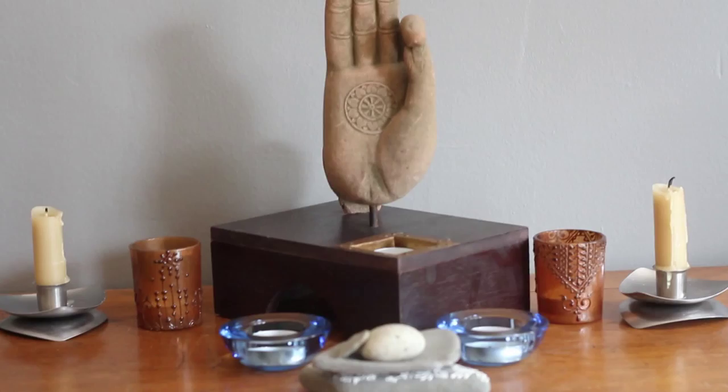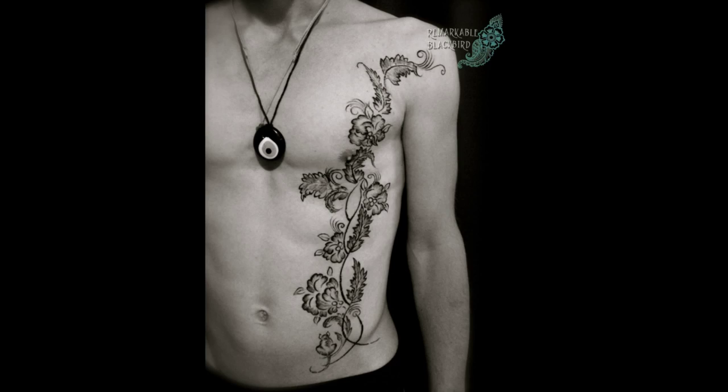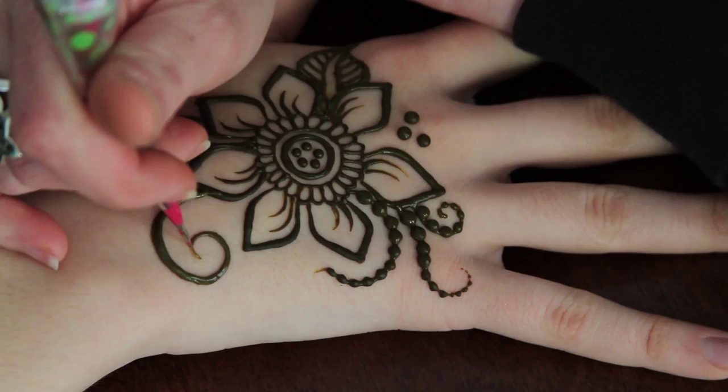I think it's confusing to say 'henna tattoo' because henna is its own art form — it's been around longer than tattooing. We're in the west and people here associate it with tattoo, but they're very different things. I have tattoos myself, but henna is temporary and painless.